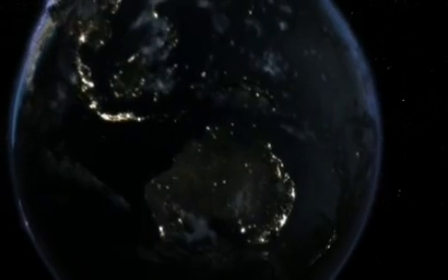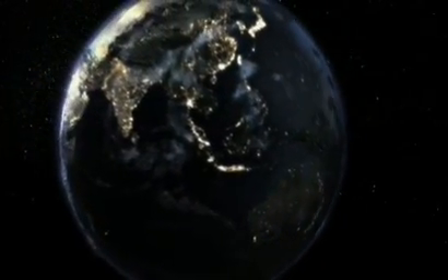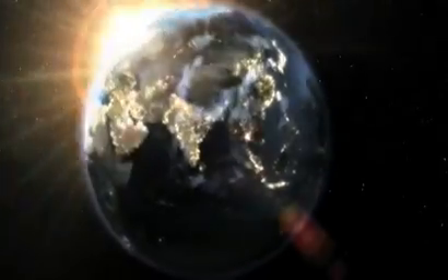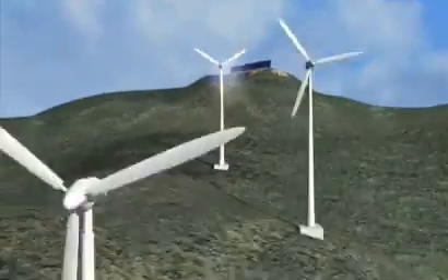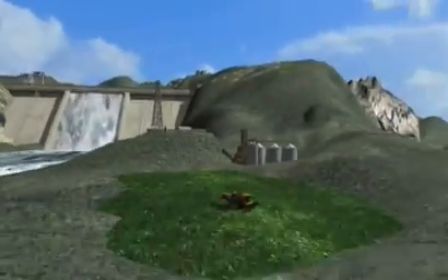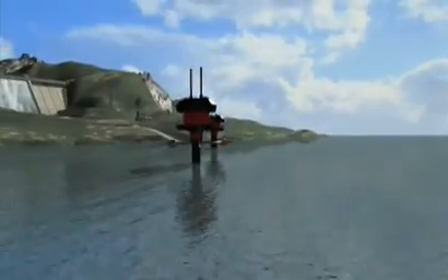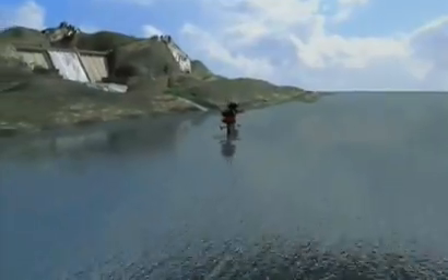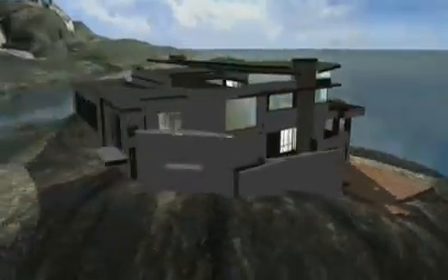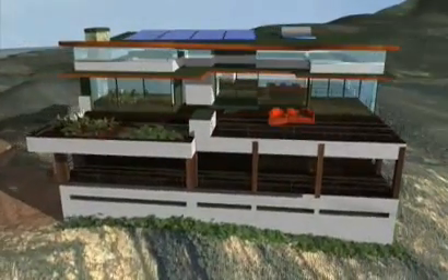Light and heat from the sun and energy from wind, water, hot rocks and plants can produce electricity. Solar, wind, hydro, geothermal, biomass, as well as wave and tidal energies are the main sources of renewable energy. Some renewable energy can be generated where the energy is used without the need for transmission lines. Advances in renewable technologies mean more low-emission energy will be available for use more cheaply.